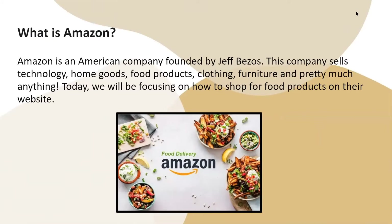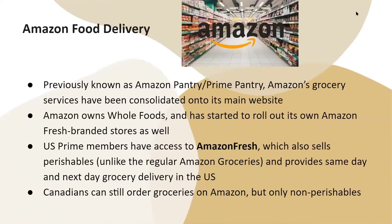Today we will be focusing on how to shop for food products on their website. So what is Amazon food delivery? It was previously known as Amazon Pantry or Prime Pantry. Amazon's grocery services have been consolidated onto its main website.